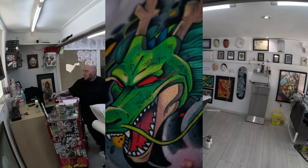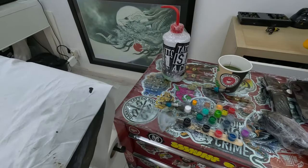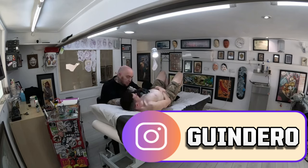Obviously I'm over the moon with the final result, and I owe Guindero a depth of gratitude for his masterful artistry. If tattoos are your thing, be sure to check him out on Instagram and give him a follow.